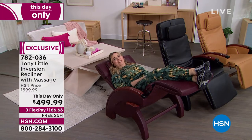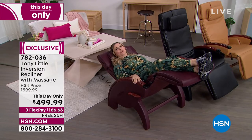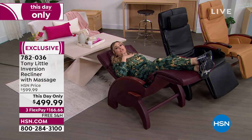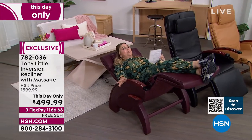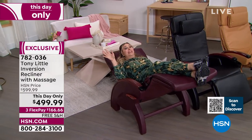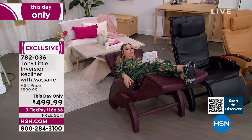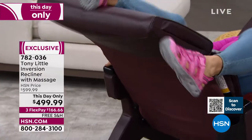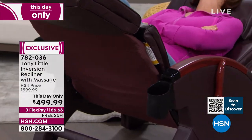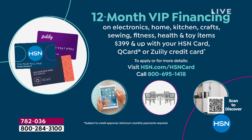Helen: 'This is a rough day of work — just relaxing on the inversion massage chair! You get the inversion benefit from having feet above your heart. Pricing: this-day-only price with FlexPay available. With an HSN card you have a full year to pay it off at $41.67 a month. It's incredibly comfortable.' Tony: 'I'll put you to sleep quickly, no question.'